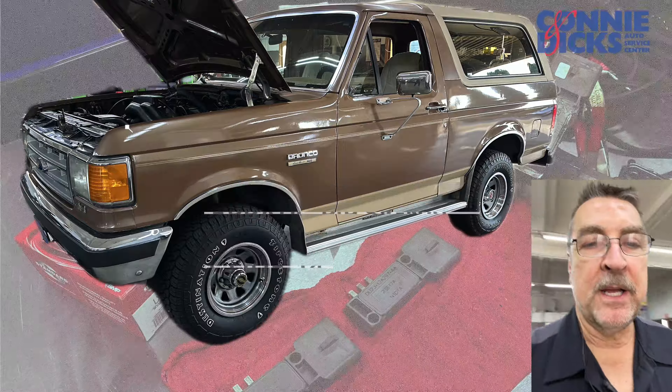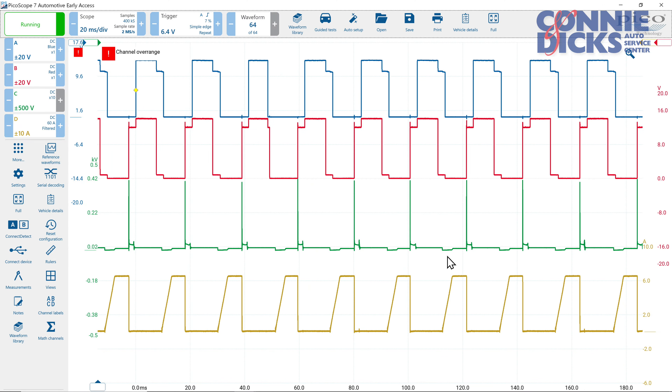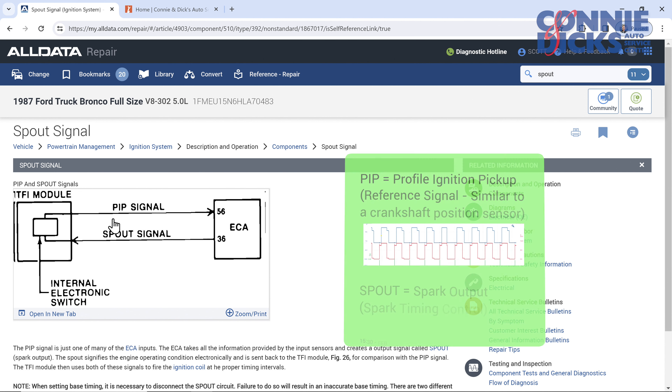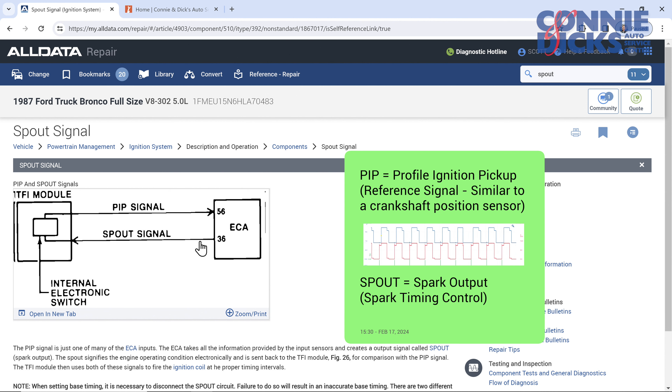If we go over to the computer here and look at service information for what the PIP and SPOUT signals are: PIP is basically our crankshaft reference signal that goes to the PCM, and then we have SPOUT — spark output — which is the timing modifier signal that goes to the ignition module. The ignition module controls the primary circuit on the coil to control spark.